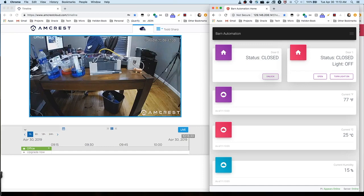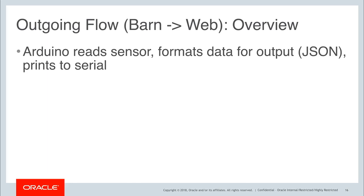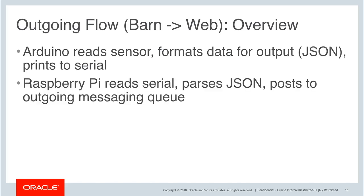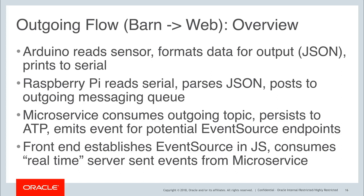Now let's take a look at some of the code behind that system. Let's look at an overview of the outgoing flow — that is, the flow of data from the barn to the web. The Arduino will read a sensor, format that data for output, and print it to a serial connection. The Raspberry Pi will read the serial, parse the JSON, and post it to an outgoing messaging queue. The microservice will consume that outgoing topic, persist data to ATP, and emit events for potential event source endpoints. The front end will establish an event source in JavaScript and consume those real-time server-sent events from the microservice.